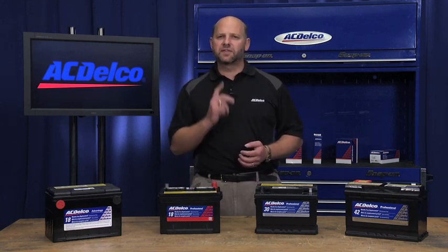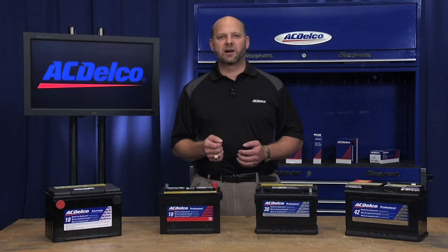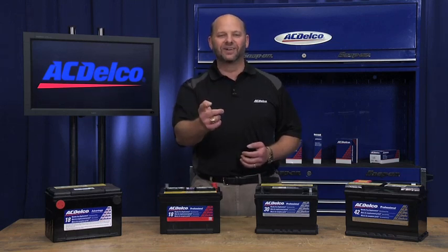When making your battery selection, the thing to consider is that you get the right size for your car or truck. ACDelco offers the right size battery with the right Reserve Capacity and Cold Cranking Amps to meet your needs. As you can see, ACDelco is committed to providing you the right battery to keep you and your vehicle on the road.